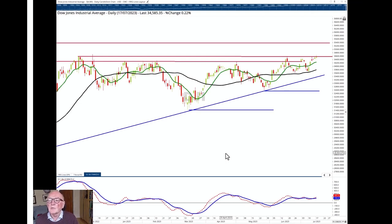I think a little push through 34,600 could take us quite swiftly towards 35,400.